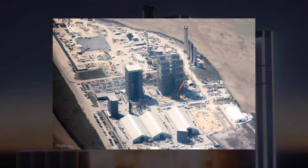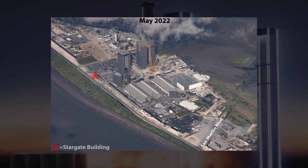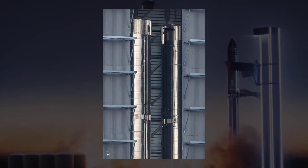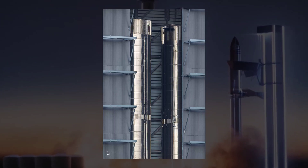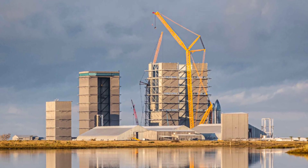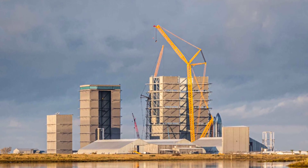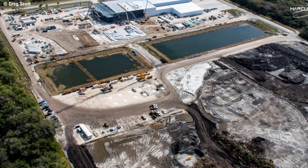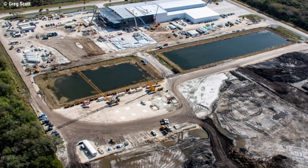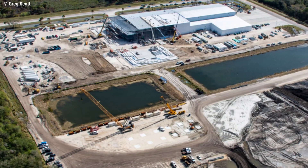Depending on how long it takes to build the Mega Bay at Starbase — for reference, Mega Bay will begin construction at the end of August 2021, taking about a year until Mega Bay is fully operational. A series of small foundations are being laid on the front ridge at the entrance to Mega Bay. Just as high bays and large bays are built at Starbase with a foundation, each level is pre-built before being raised and attached to the structure.